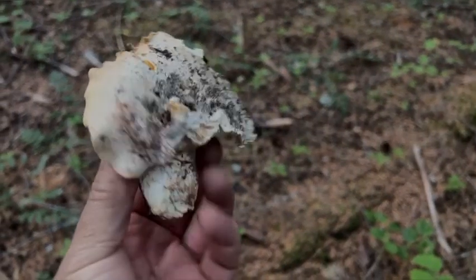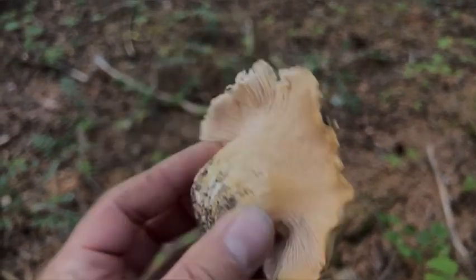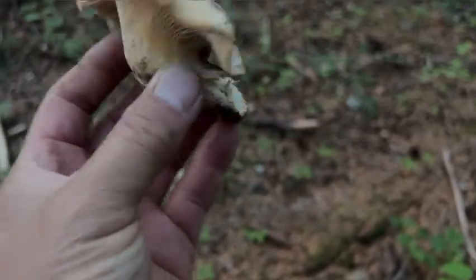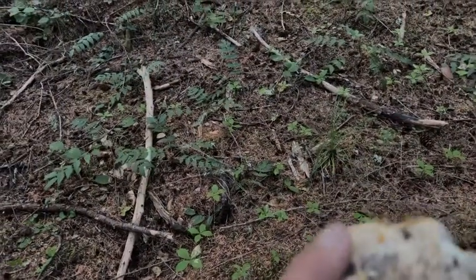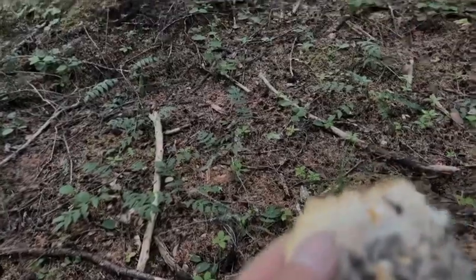Let's see if we can find any white chanterelles, maybe turkey tails and matsutake - let's have some fun. All right, so my first white chanterelle - yeah, it's a white chanterelle. It's not too dry so that's a good sign. We're going to keep searching along this whole area and maybe we'll find some more.